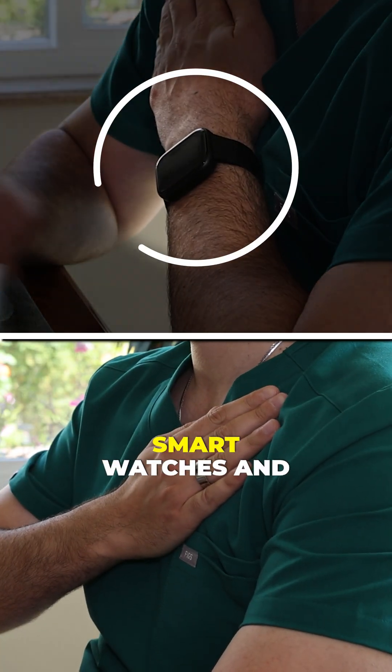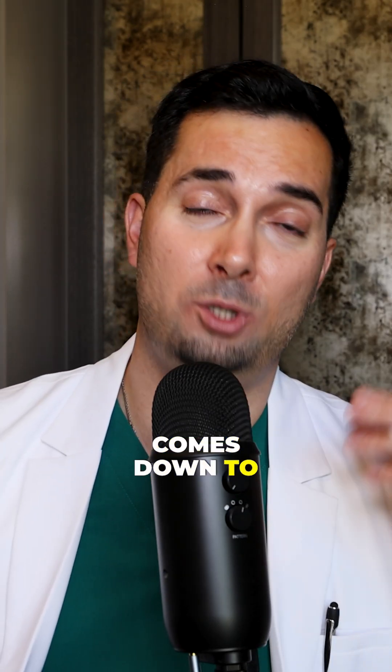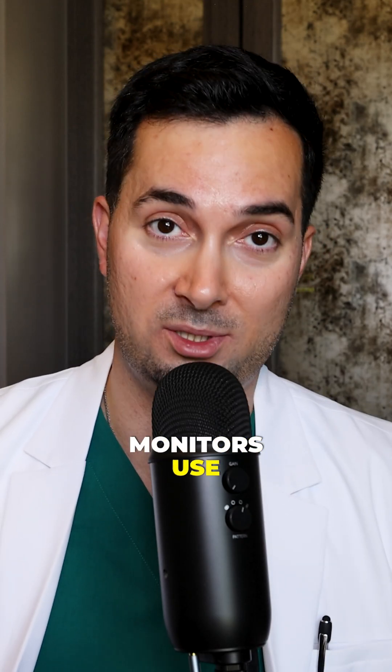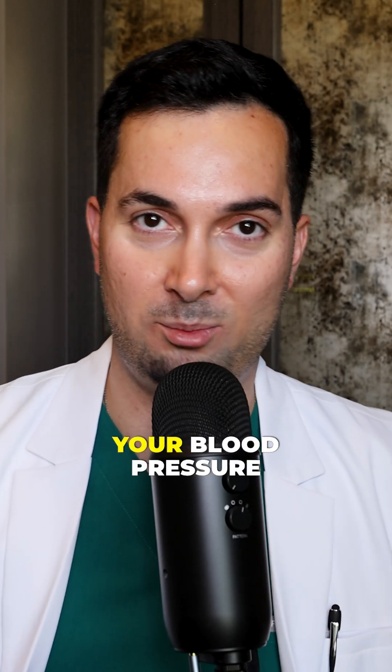Why are these smartwatches and smart rings so inaccurate at giving blood pressure readings? It all basically comes down to oscillometric technology, which the A&E Medical blood pressure monitors use. This is the gold standard where the cuff inflates around your arm and detects tiny vibrations in your artery to calculate your blood pressure.